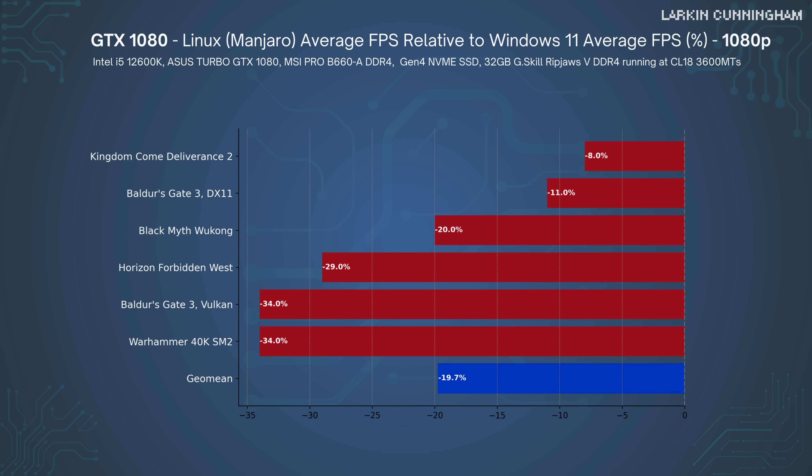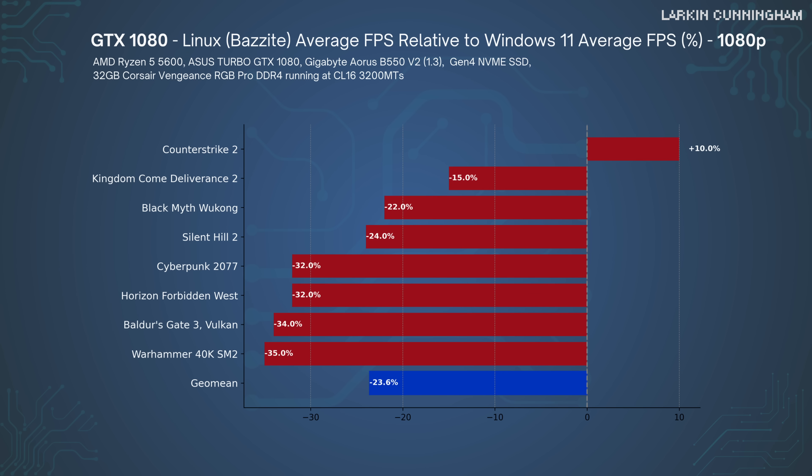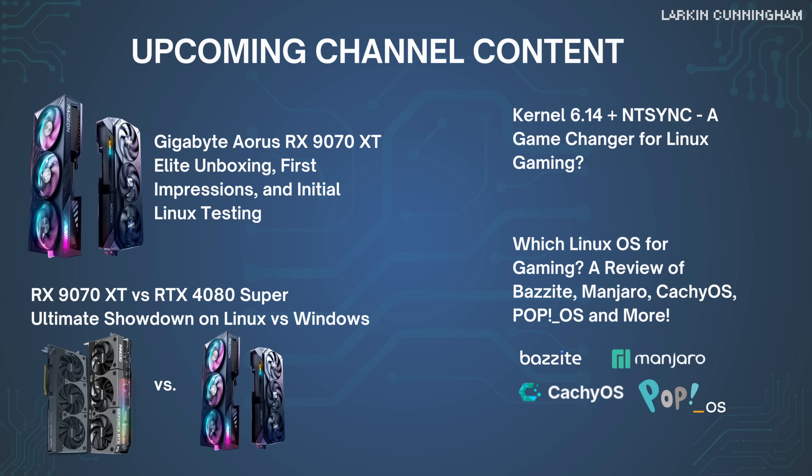So, there you have it. Just like my previous testing, AMD GPUs offer a nice boost to average FPS with an even larger boost to smoothness. NVIDIA GPUs, on the other hand, are really unacceptably hampered by drivers that gimp your GPU performance by at least 20%. I have lots more content like this on the way, and there is so much happening in the world of Linux gaming that I'm never going to be short of new content to create. So for that reason, I hope you consider subscribing.